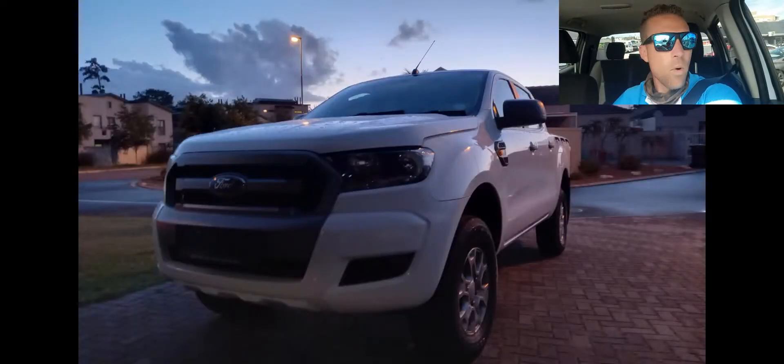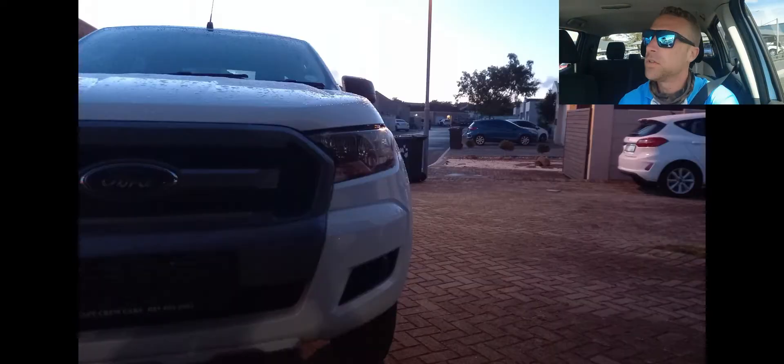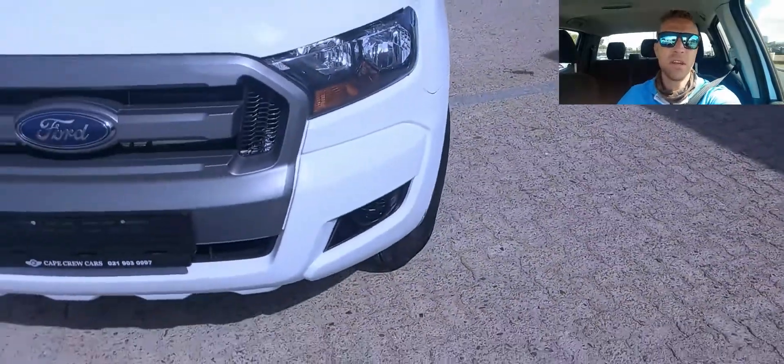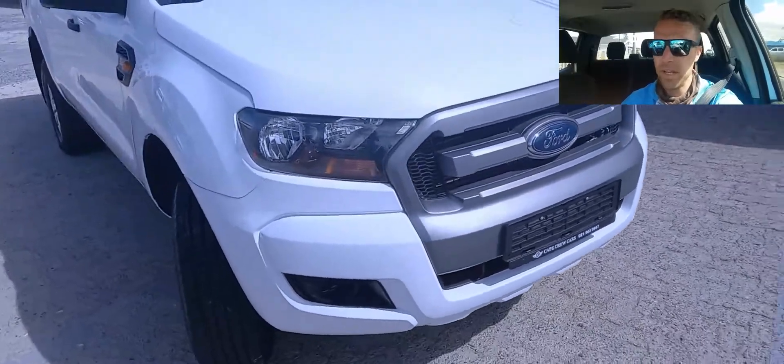Good afternoon Cape Town, and welcome to 'Why Should I Buy This Car' with a Ford Ranger 2.2 XL, located at Cape Crew Cars. Going for 339,995, with 88,000 km on the clock — a 2018 model.